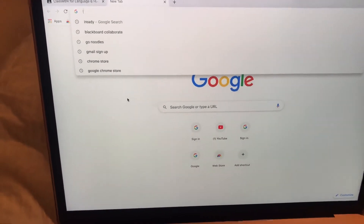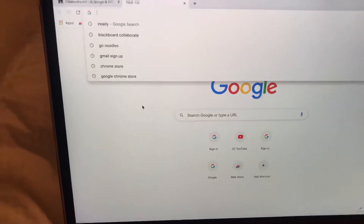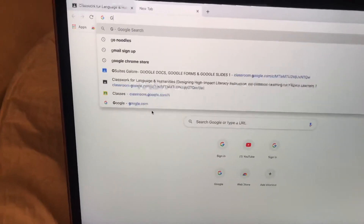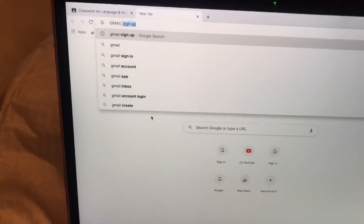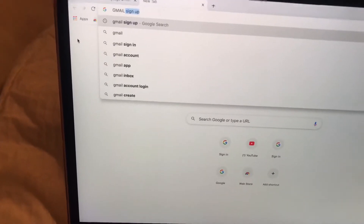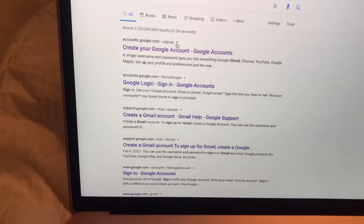This is how we're going to open a YouTube account. In order to have a YouTube account, we need to have a Gmail account. You might already have a Gmail account, so you are going to skip this process. But if you don't, this is how you're going to sign up for a Gmail account.